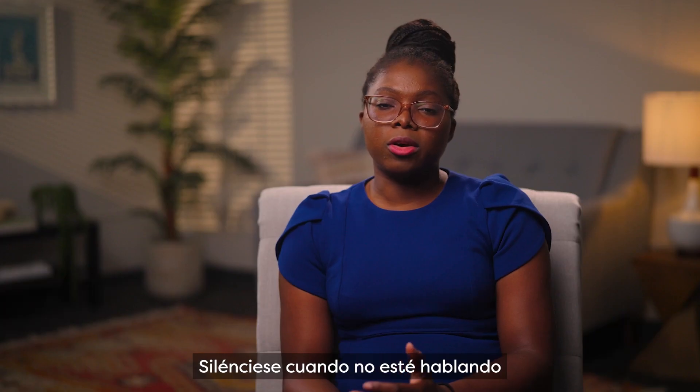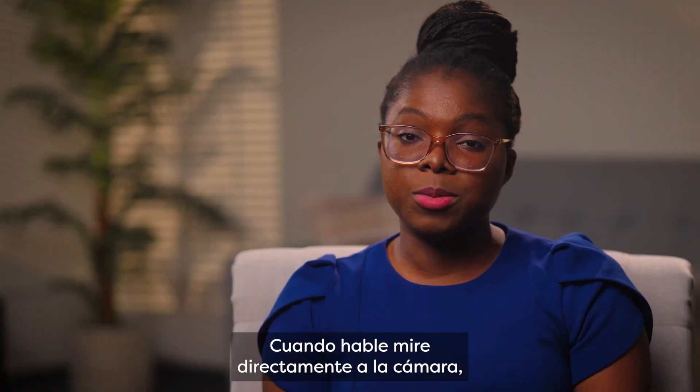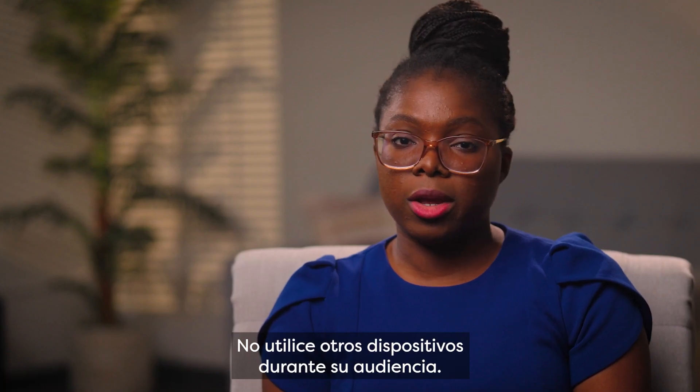Mute yourself when you're not speaking in order to avoid background noise. When speaking, look directly at the camera, not at the screen. Do not use other devices during your hearing.